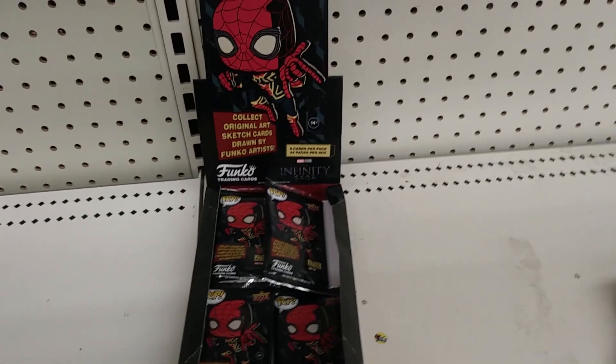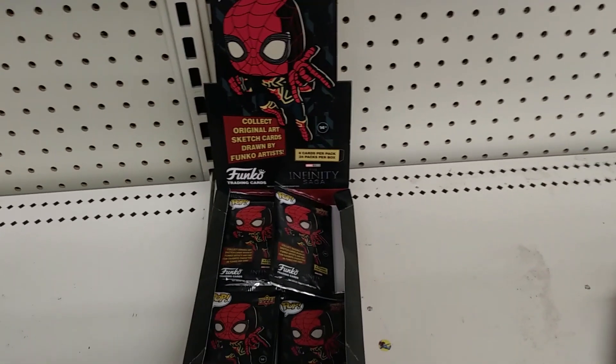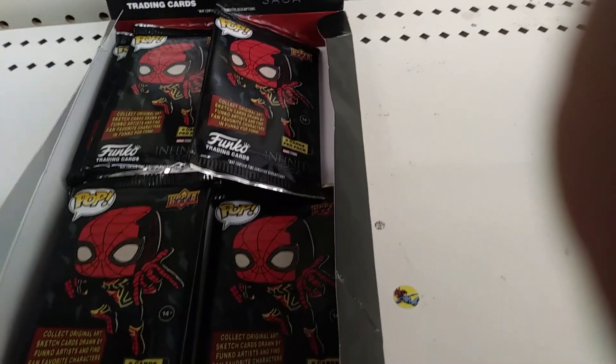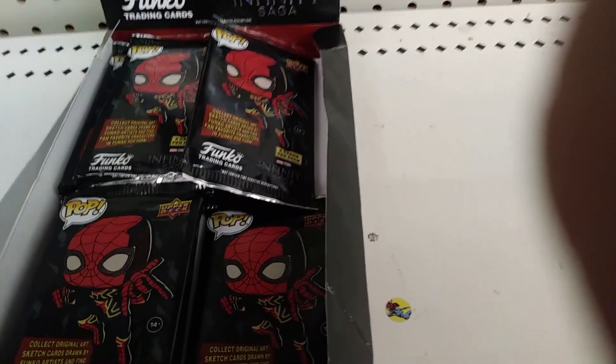Wow, check it out guys. They've got this new Upper Deck product. It's a Funko trading cards — the Infinity Saga. It's got Spidey there on the pack cover. Collect original art sketch cards drawn by Funko artists and find fan favorite characters in Funko Pop form.